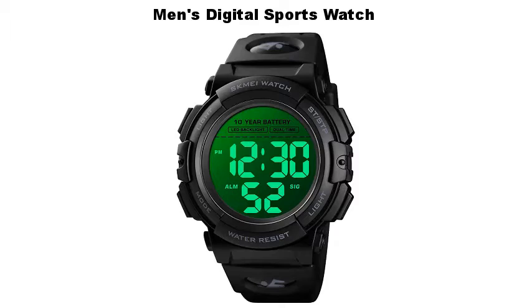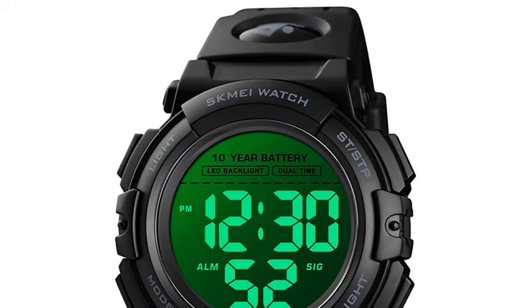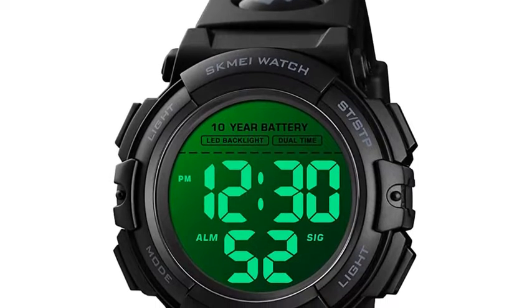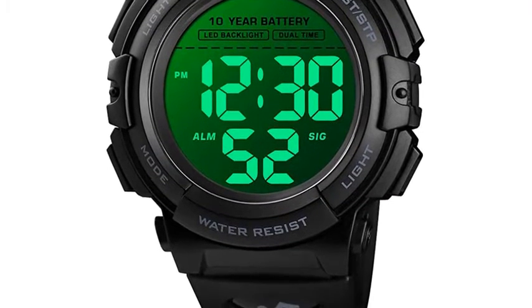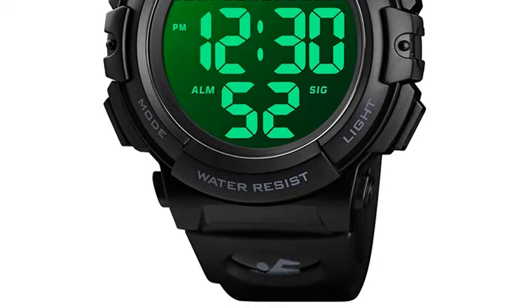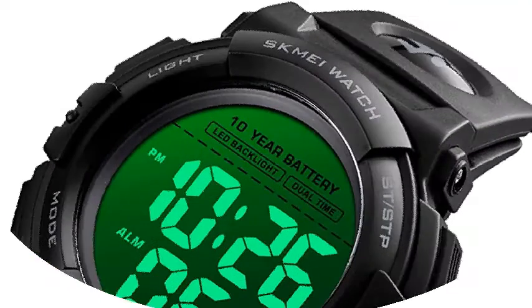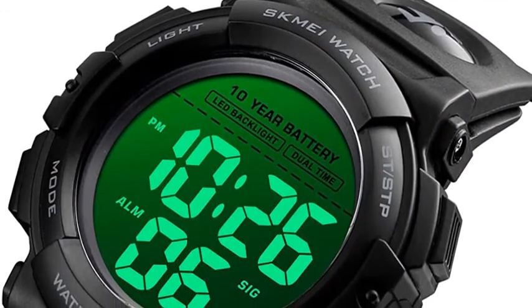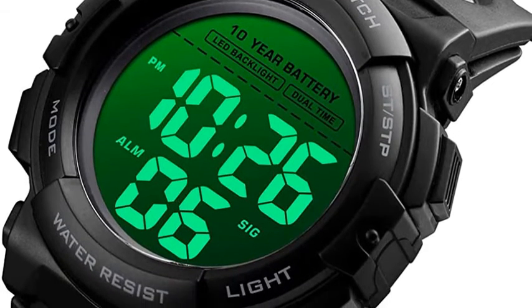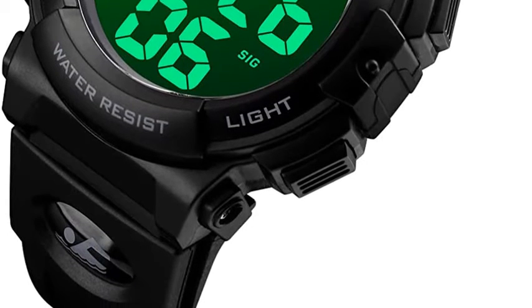Men's Digital Sports Watch — multi-function watch with stopwatch, backlight, dual time zones, 12/24-hour time, LED display, alarm, calendar, day, date, and week. 164 feet (50 meters) waterproof — suitable for rain, water splashing, washing, and bathing, but not for diving. Please don't press any buttons underwater. Shock resistant — perfect for both outdoor and indoor sports such as running, climbing, and fishing.